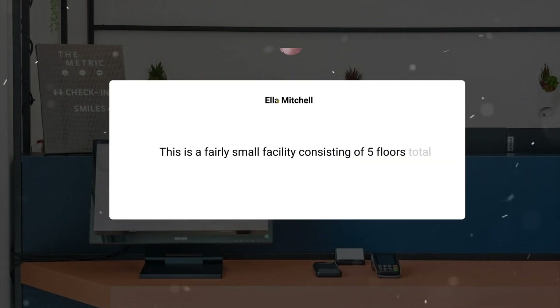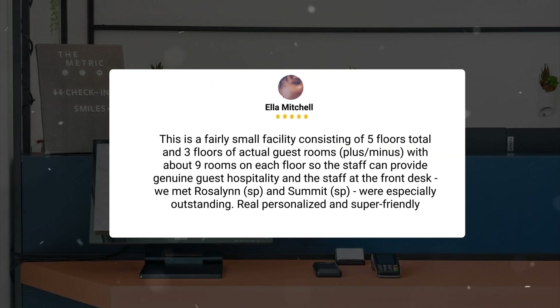This is a fairly small facility consisting of five floors total, and three floors of actual guest rooms, with about nine rooms on each floor, so the staff can provide genuine guest hospitality. The staff at the front desk — we met Rosalyn and Summit — were especially outstanding, with real personalized and super friendly service.